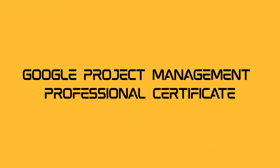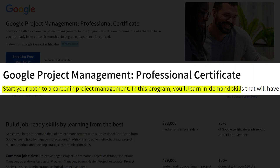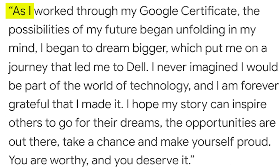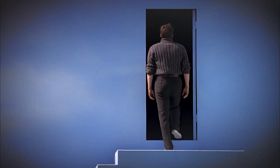Google Project Management Professional Certificate. Picture this — you, the mastermind behind successful projects. The Google Project Management Professional Certificate is your roadmap to becoming a project management maestro. Delve into project planning, risk management, and stakeholder wizardry. This certificate isn't just a badge, it's a global stamp of excellence.